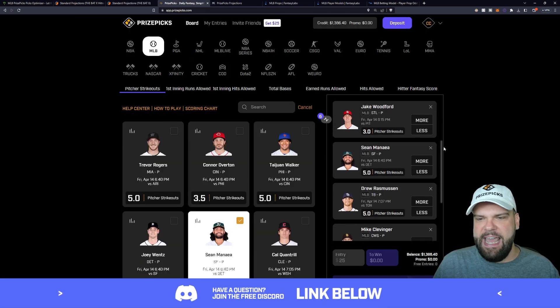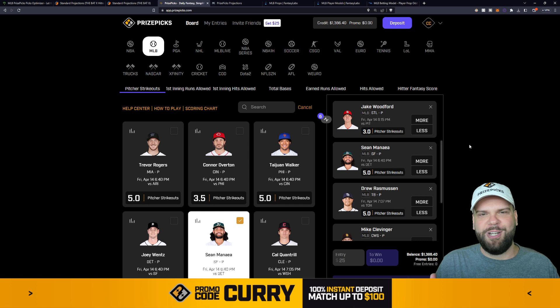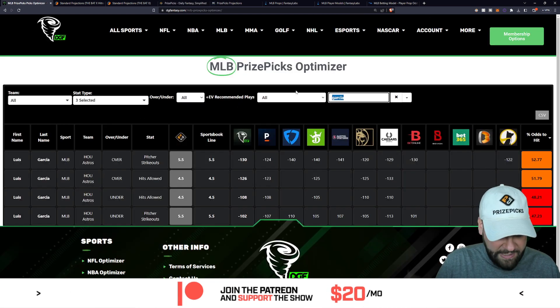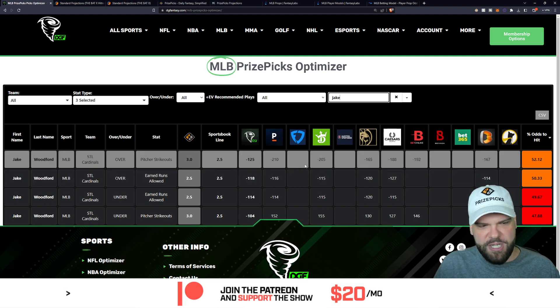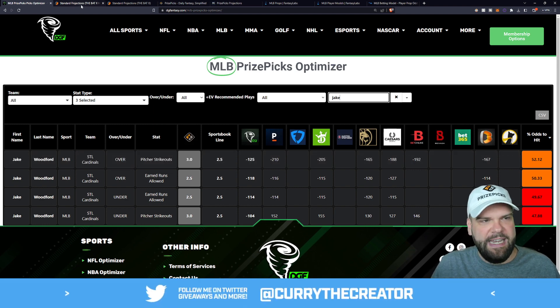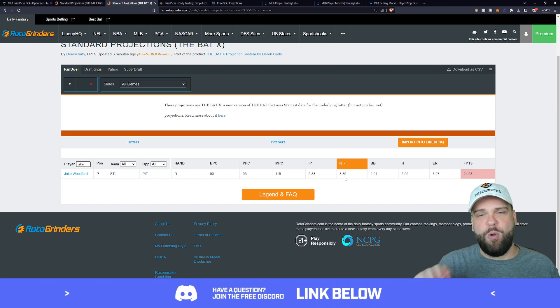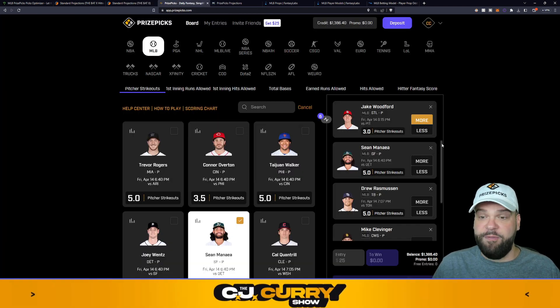Next up is Jake Woodford of the St. Louis Cardinals taking on the Pittsburgh Pirates tonight. His line is just three strikeouts — pretty manageable for a starting major league pitcher. The optimizer says the over is the way to go: 52.1% chance of him recording at least three Ks or more. The projection model has him at 3.86 strikeouts on a line of three, so three or more looks like a good look for Jake Woodford.